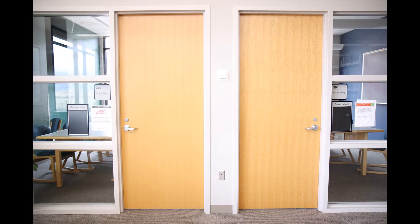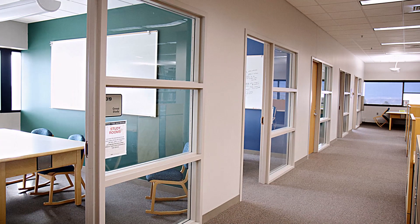The library has 26 study rooms, 15 of which are reservable. Reservations must be made at least 24 hours in advance.